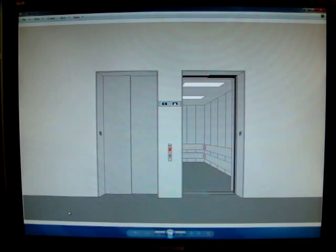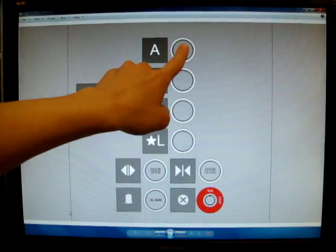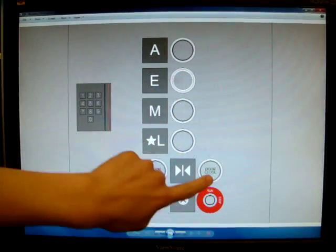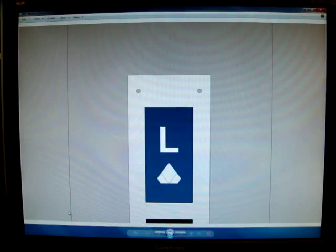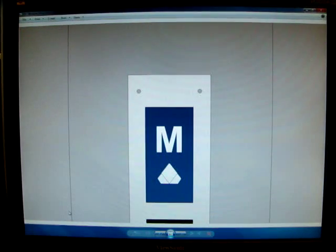I don't know how it talks. These elevators talk, and the passengers don't.